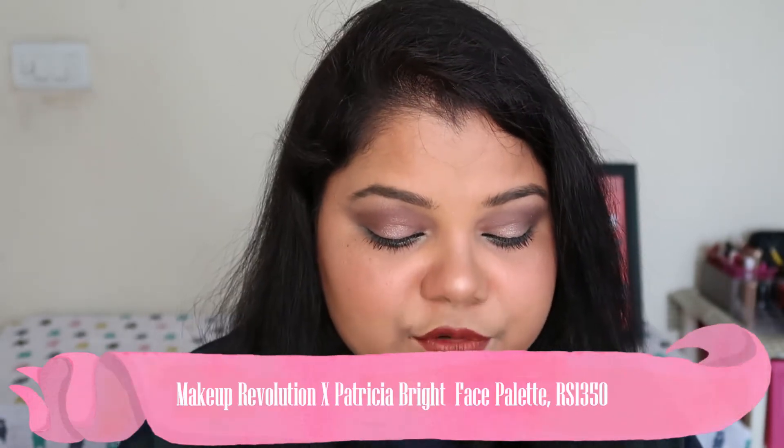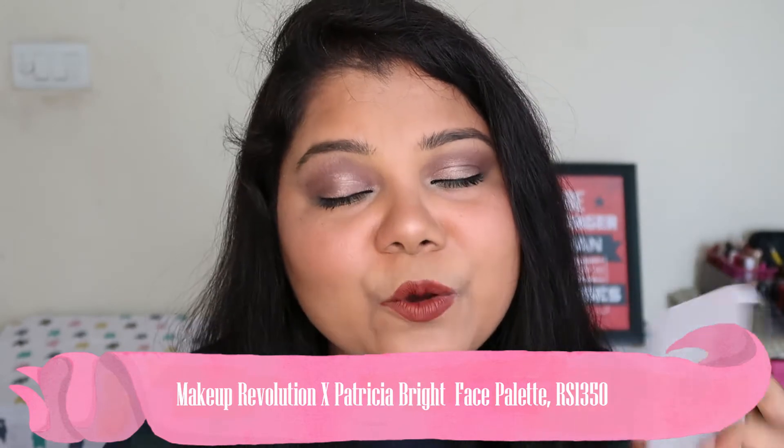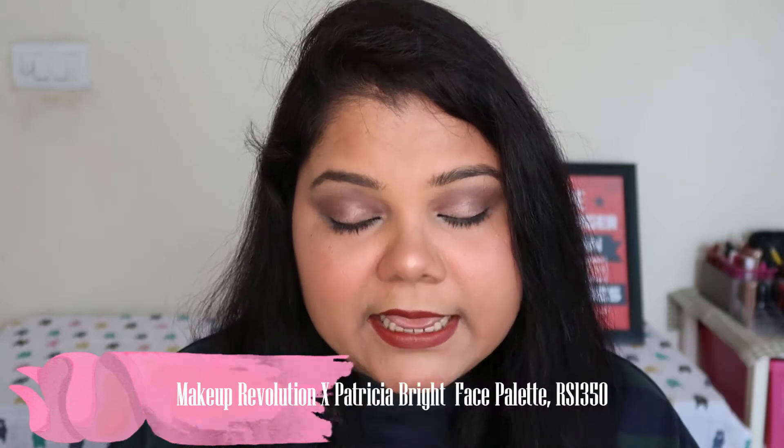Next up is the Makeup Revolution Patricia Bright Face Palette. I mentioned in my last haul video that I absolutely love this palette. It has three pretty shades. Since I used the Faces Canada blush today, I didn't use the blush from this palette, but I used the bronzer and highlighter from it. The bronzer is dead on — very pigmented and very good consistency. If you're my skin tone or a little lighter or even a bit deeper, you can enjoy this palette. The bronzer is matte, called 'You Are Gold,' and gives a nice bronziness with a contouring illusion — so it's dual purpose.